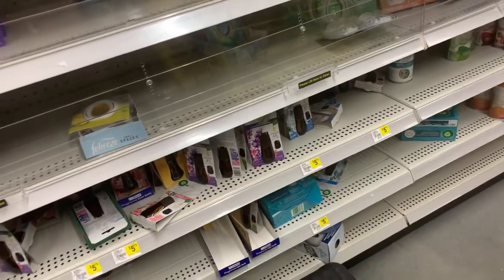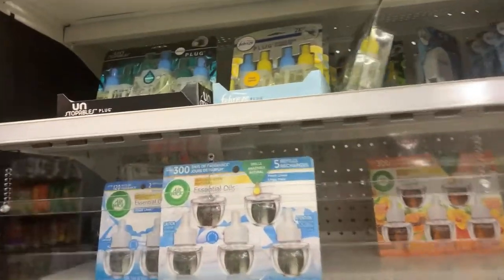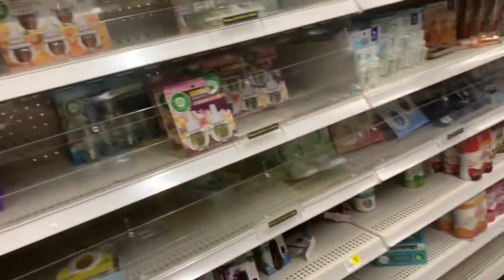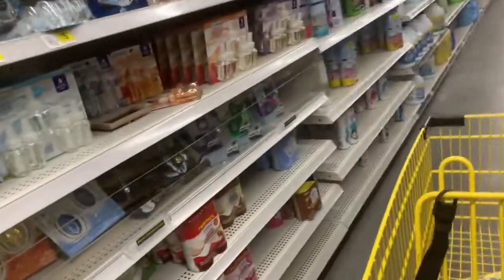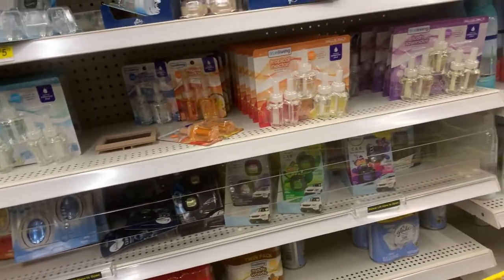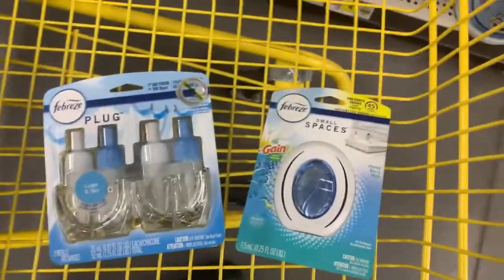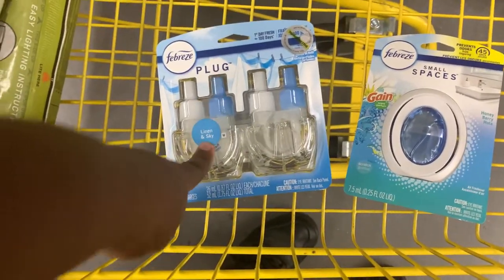Okay y'all, so I didn't see any more clearance, so let's get into the deal I'm going to do. I'm going to grab one of these Febreze Plugs — I think these are priced at $10.95 and we still have that $5 digital. I'm going to grab the linen scent at $10 and use the $5 digital.